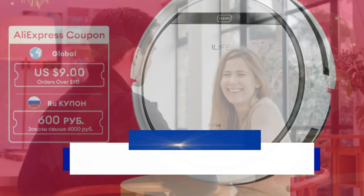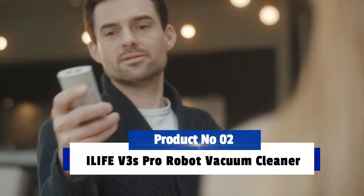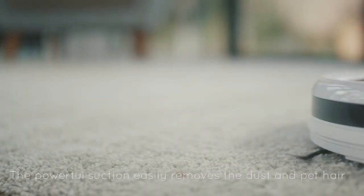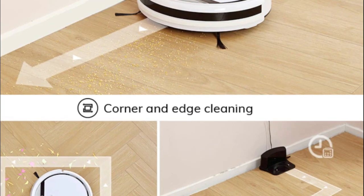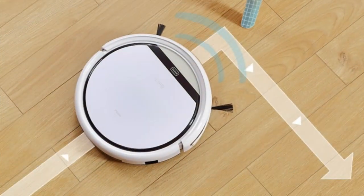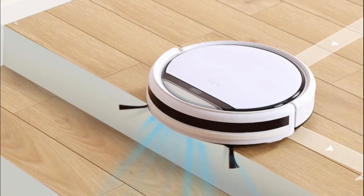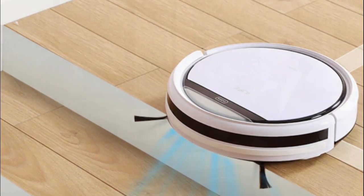Product number 2: Ilif B3's Pro Robot Vacuum Cleaner. This advanced robotics product features a large dust box that can accommodate up to 0.6L of debris, and also possesses an automatic recharge function for when the battery runs low. Additionally, the device comes with a convenient remote control and an intelligent gyroscope planning path that allows it to navigate your home with ease.